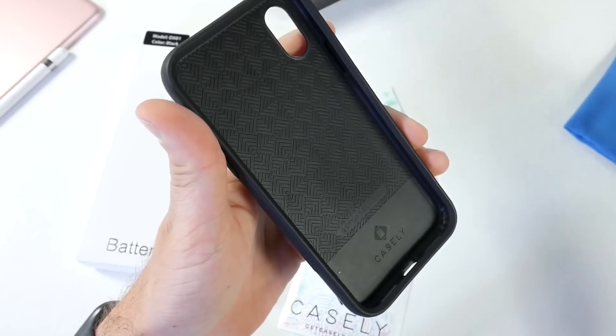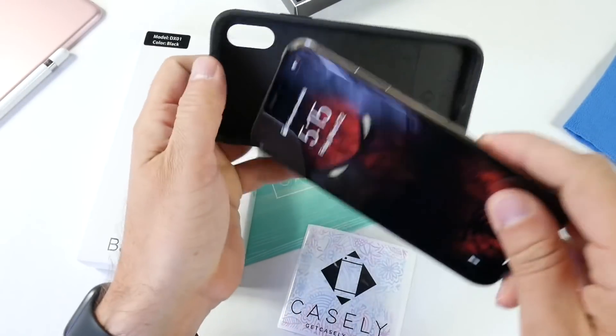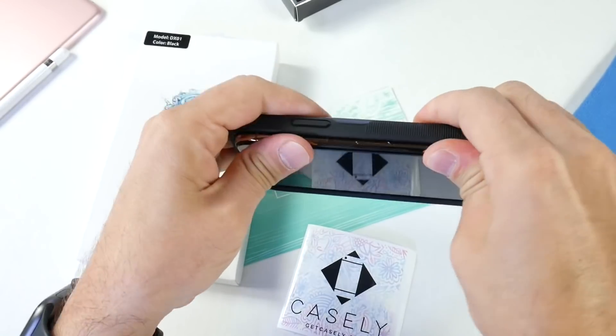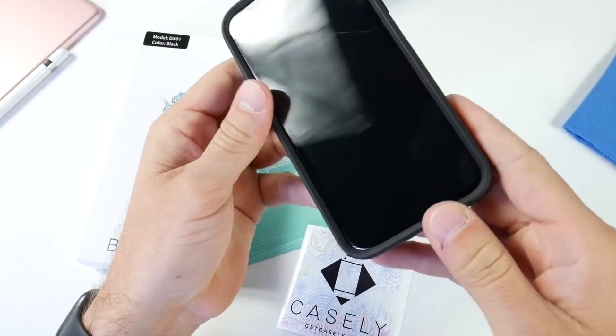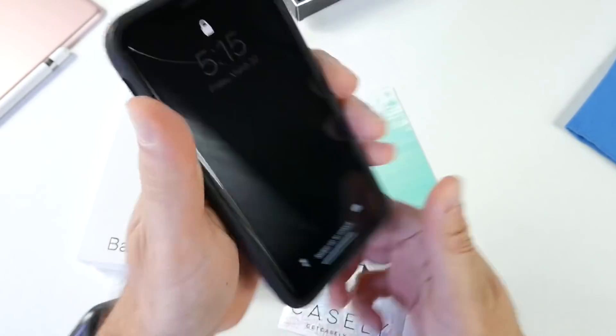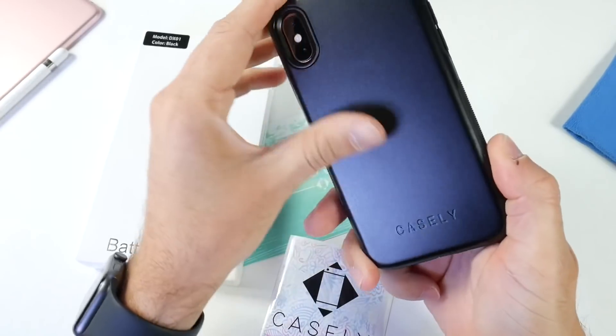Let's go ahead and slide the iPhone inside the case. This one is available for all devices as well — iPhone 6, 7, 8, all the S models, the 10s, 10s Max, and 10R. There it is, the iPhone is right inside the case. It's very easy to install and feels very safe; it doesn't add a lot of weight and it feels very premium.